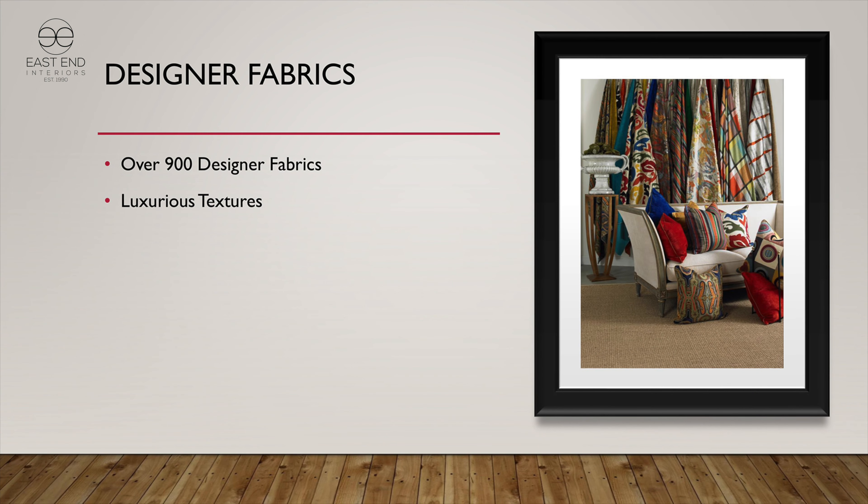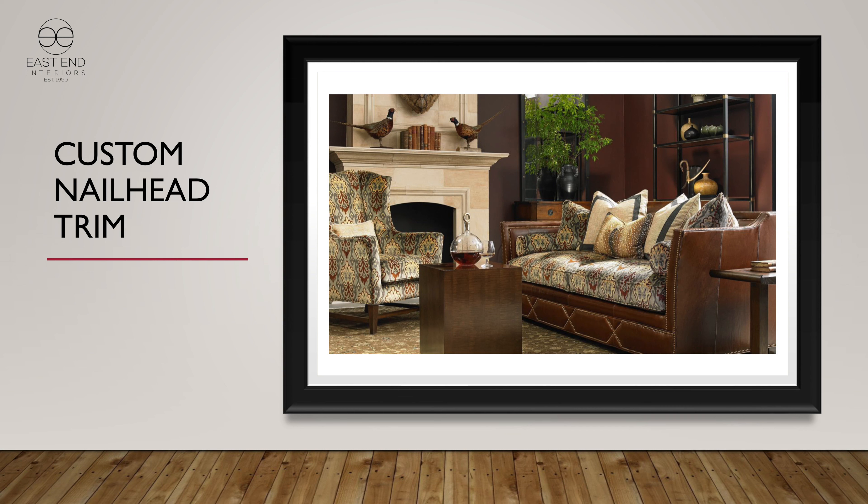900 fabrics, a million different combinations — we talk about this all the time, but it's true in Hickory White also. Lots of different ways to go for designers to make selections from, no problem. We also do custom nail head trim — shown along the base of this particular sofa, though more commonly sold on arms. If you have a desire for an intricate pattern, please let us know and we can do that.